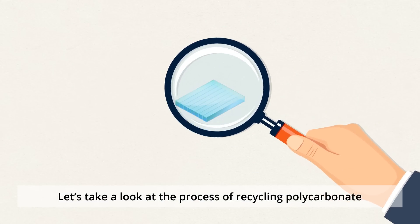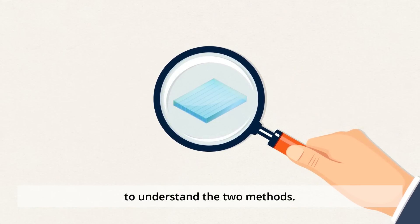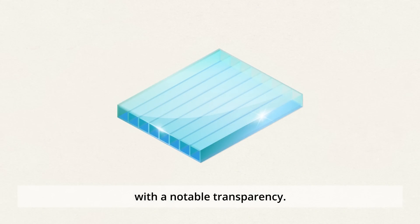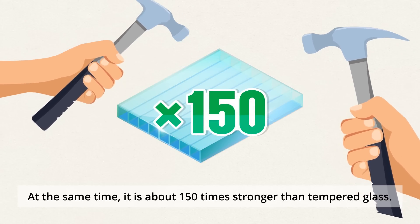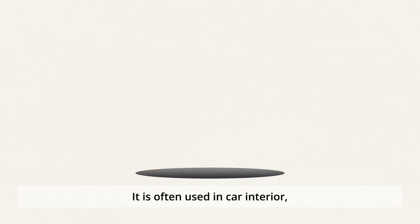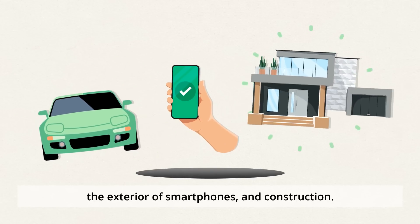Let's take a look at the process of recycling polycarbonate to understand the two methods. Polycarbonate is a type of engineering plastic with notable transparency. At the same time, it is about 150 times stronger than tempered glass, and can withstand heat of over 120 degrees Celsius. It is often used in car interiors, the exterior of smartphones, and construction.